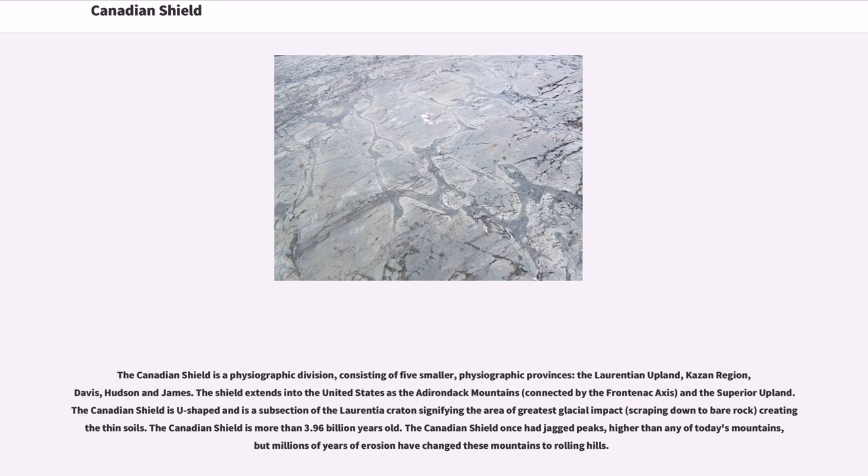The Shield also extends as the Superior Upland. The Canadian Shield is U-shaped and is a subsection of the Laurentia Craton, signifying the area of greatest glacial impact — scraping down to bare rock and creating thin soils. The Canadian Shield is more than 3.96 billion years old.